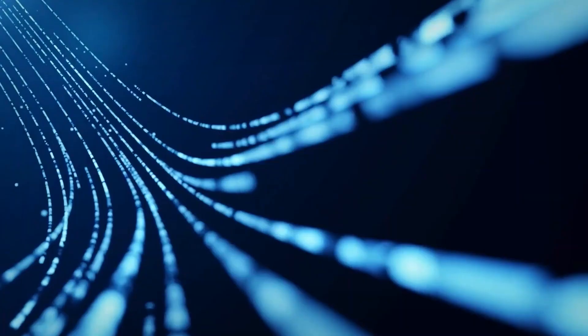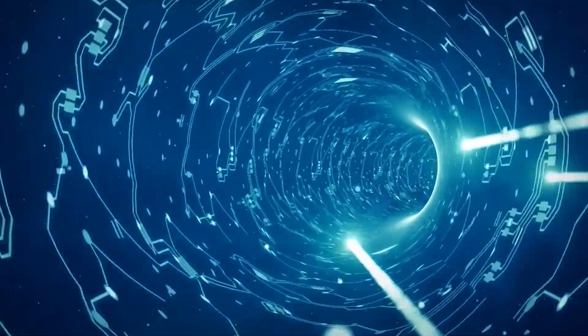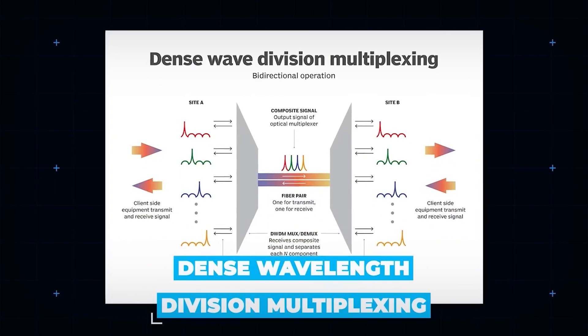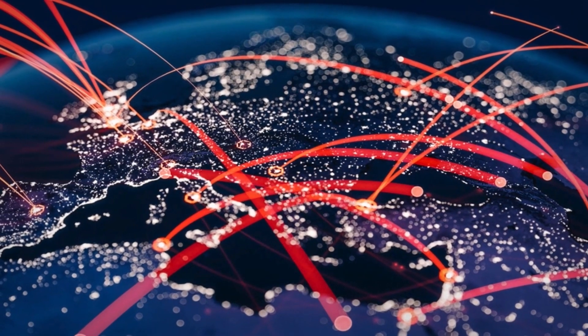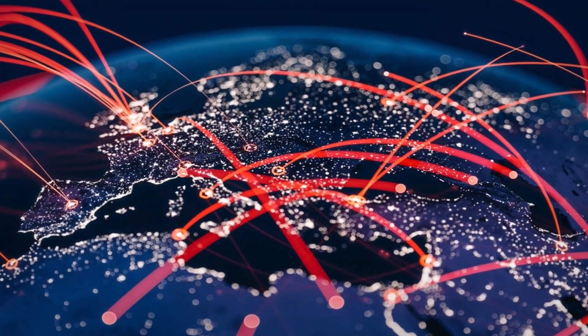Each submarine cable contains layers of technology that enable them to transmit data at very high speeds. At the heart of these cables is a sophisticated technology known as dense wavelength division multiplexing, which is pivotal in increasing the capacity of these cables, allowing them to handle vast amounts of data seamlessly across global distances.